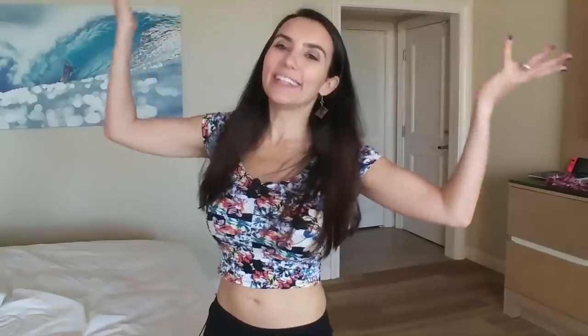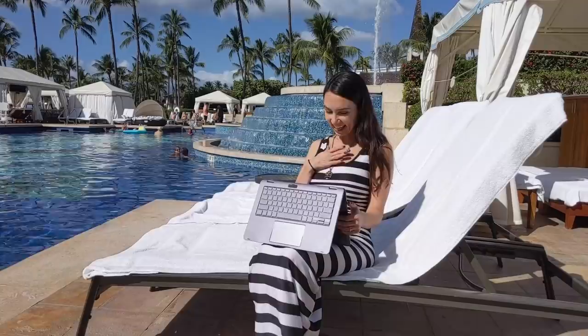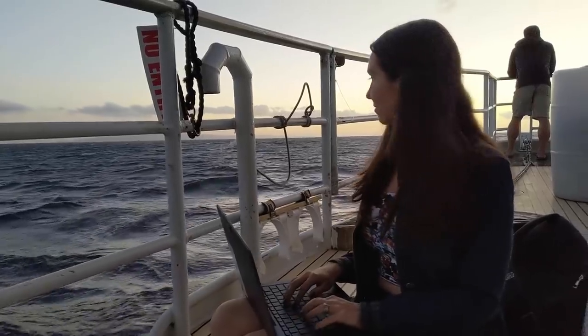It's always connected, meaning I can use it anywhere — I can use it at the beach. I've been testing it out all over Maui. So cool to say.